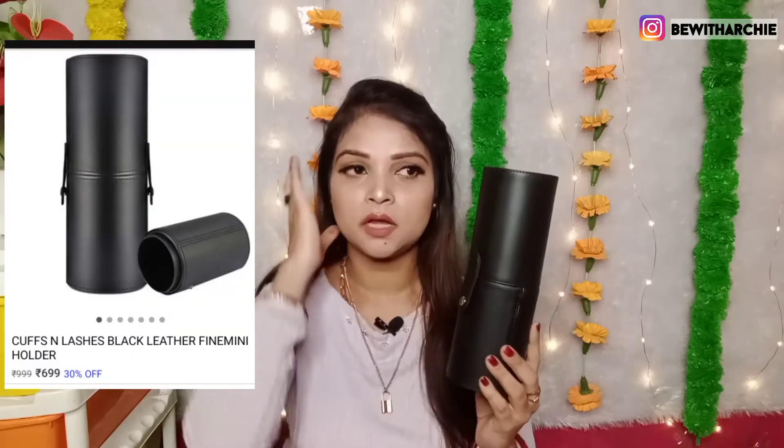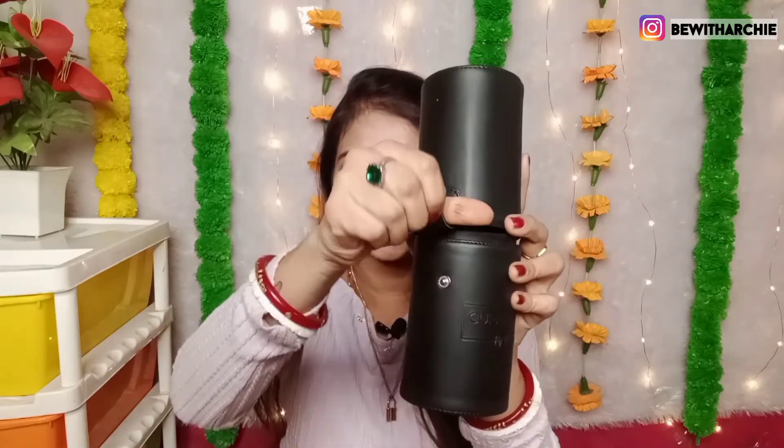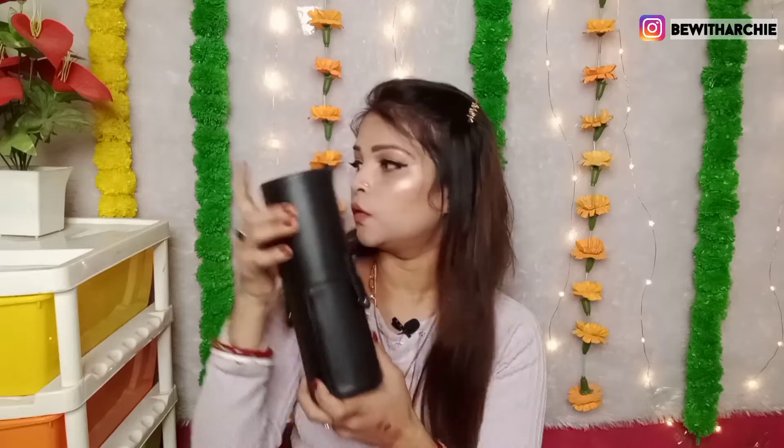This next product is a brush holder. It is a leather-kind of packaging — I think it's around 750 rupees or so, but the price is not mentioned here. It is a big-size brush holder. You can close it up. If you are looking for a brush holder, definitely try it. These are Cuffs and Lashes by Nidhi Katyaar. Black is a versatile color so you can never go wrong — I chose this black color brush holder.